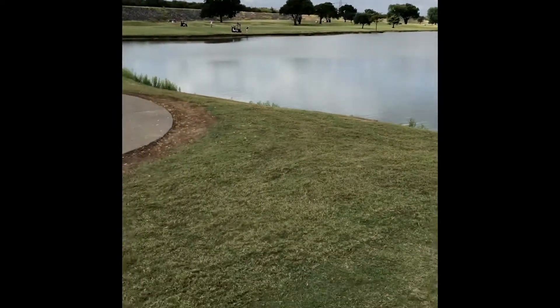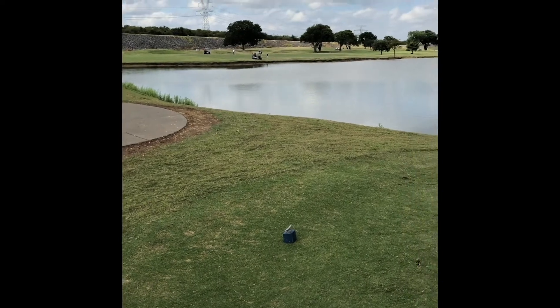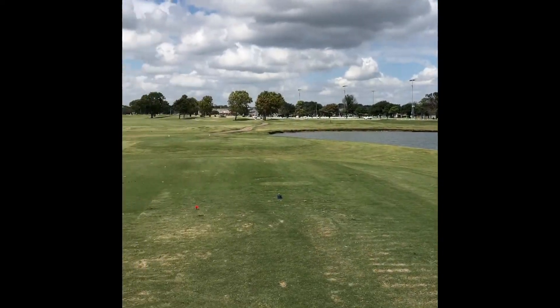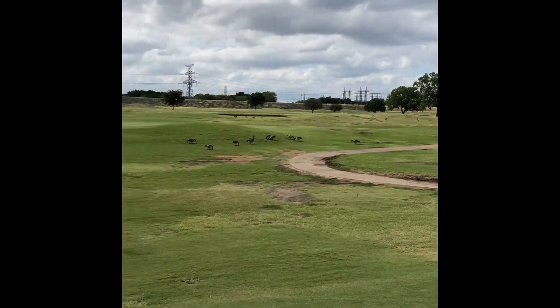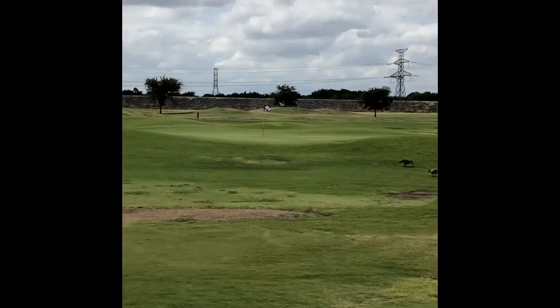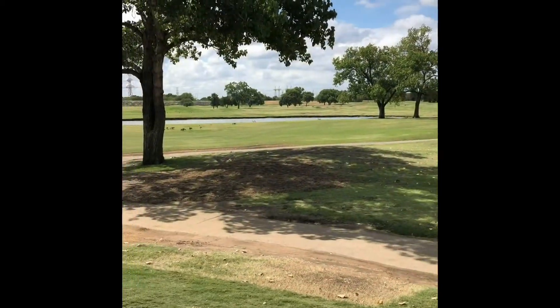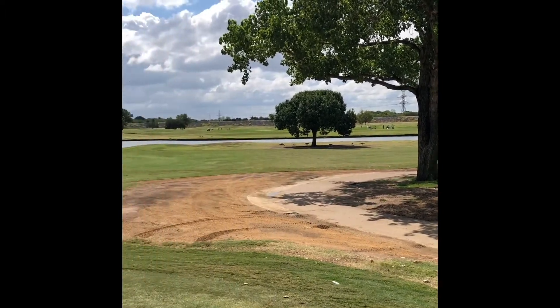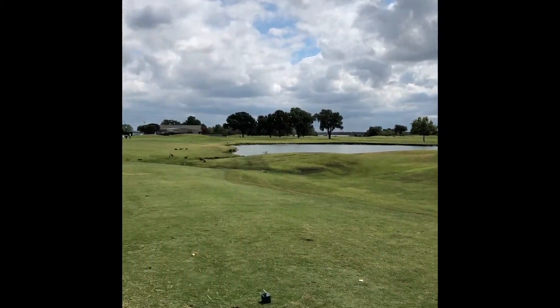Look at this tee shot — pretty tough par four. The green is in the top right part of the screen, so you can try to cut off all the angle and go for it, or you can play it conservatively. Not many trees to be found. Conditions for a high traffic public golf course — honestly, pretty solid. The only places without grass were the cart paths.